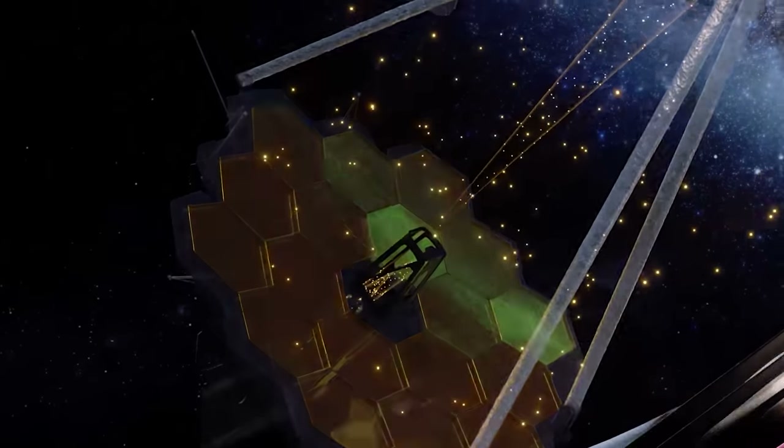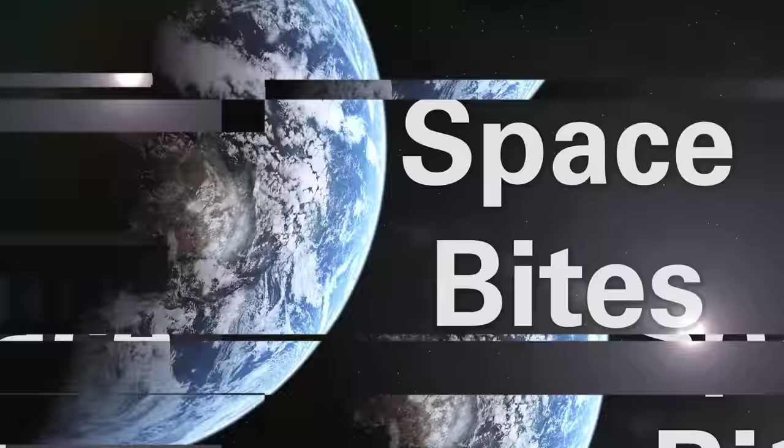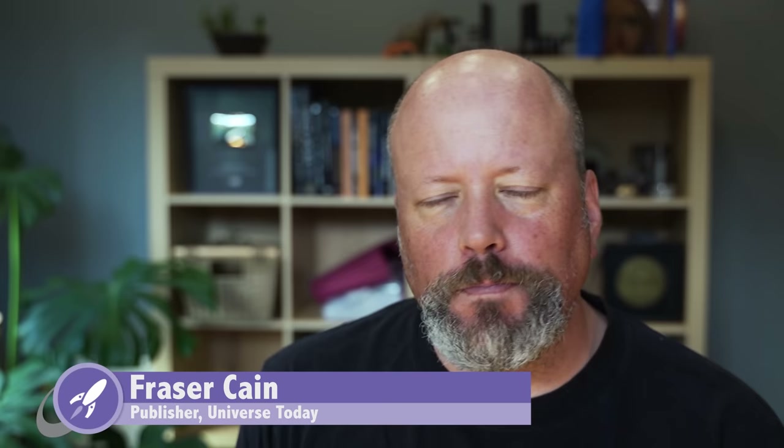Welcome to Space Bites. This week: the science behind James Webb images, Space Launch System and Starship getting closer to their first flights, remote surgery on the International Space Station, Perseverance finds more weird stuff on Mars, and Hubble is still going strong. Hi everyone, I'm Fraser Cain, publisher of Universe Today. Space Bites is where we talk about interesting space and astronomy news that happened this week — a shorter version of my much longer weekly email newsletter.